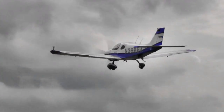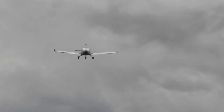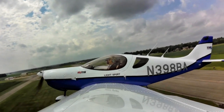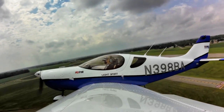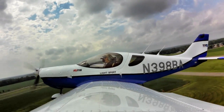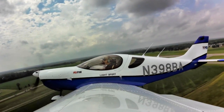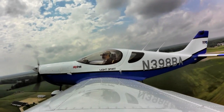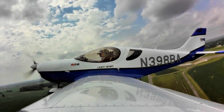We took off with about 10 degrees of flaps, depicted on the Dynon with a number and position — very handy. We climbed out at about 800 feet per minute at around 65 knots. I let the speed build to about 80 knots at one point, not climbing quite as fast, but the airplane is highly controllable and quite stable in pitch.